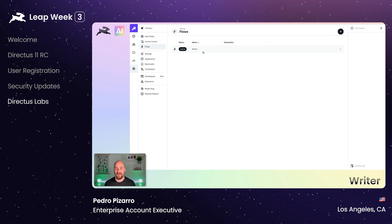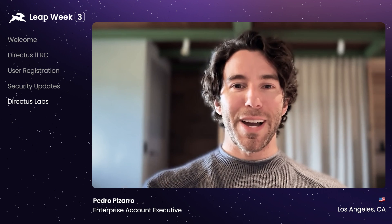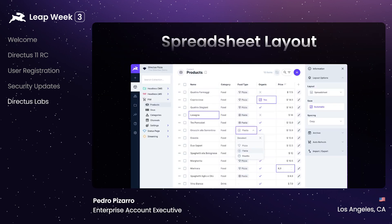Today we're announcing a new Directus Labs project, which closes out one of our most requested features and one that I've been waiting for for a long time: a spreadsheet layout. Now you can edit items directly from within Directus Explorer, either automatically saving after each edit or manually saving after you've made all the changes.